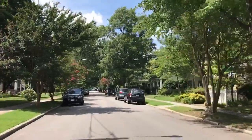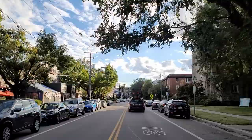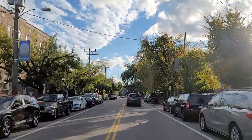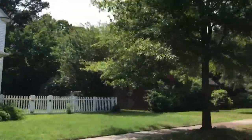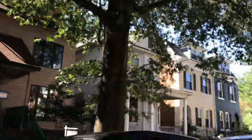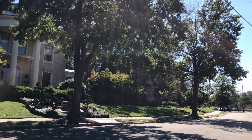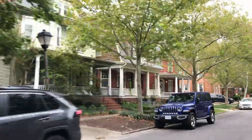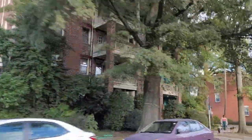Ghent itself has walkable restaurants along Collie Avenue, Colonial Avenue, and 21st Street — restaurants, bars, boutique shops, and coffee shops including Stella on Colonial Avenue. Prices in West Ghent range from the $500s upward, with Ghent proper more often in the $800s and over a million. Ghent Square offers townhouses and row houses for around $450,000–$550,000.